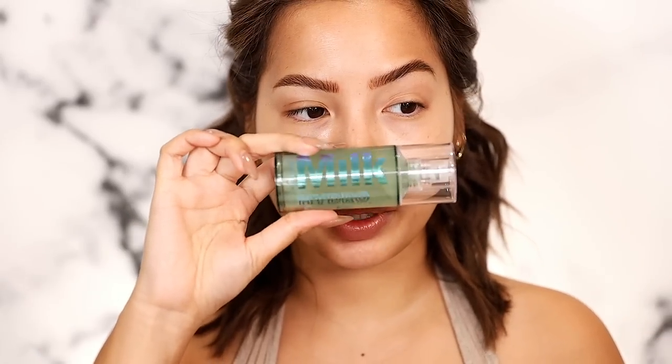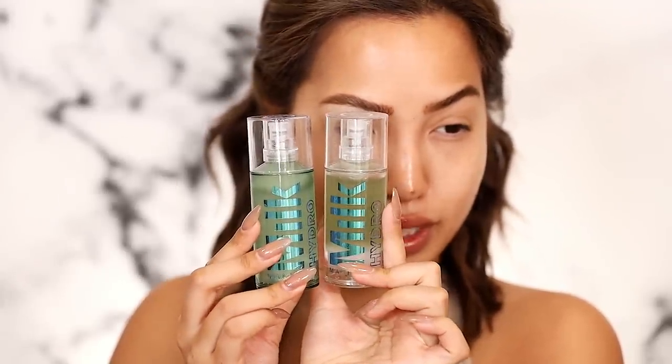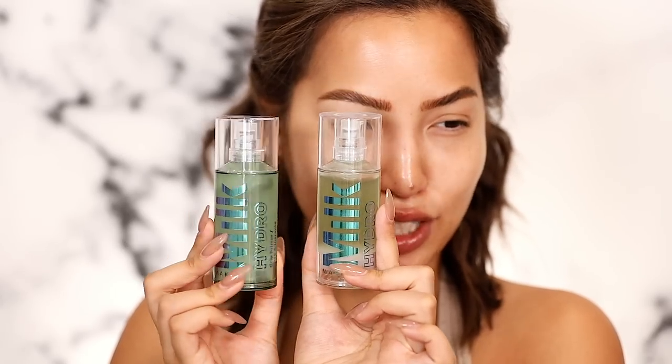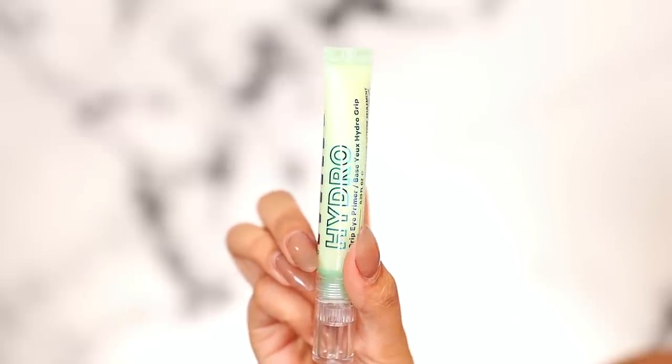We have two primer options: the Milk Hydro Grip Face Primer — I have my newer one and an older one that's about to be tossed. You can see the color difference; when it starts looking light green, you've got an issue. I also have the Hydro Grip Eye Primer. I didn't see a huge difference with it on my eye makeup before — maybe my lids are too oily — but one of their professional makeup artists used this eye primer with this concealer on her face and it supposedly helps with textured areas. I want to see if that works around the nose and chin.